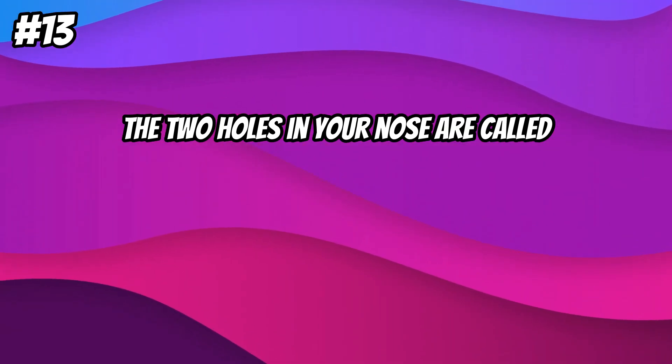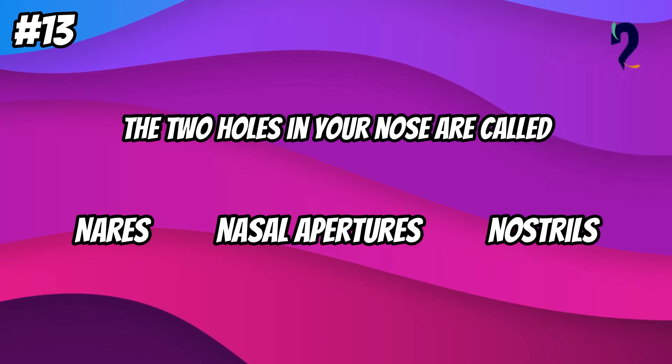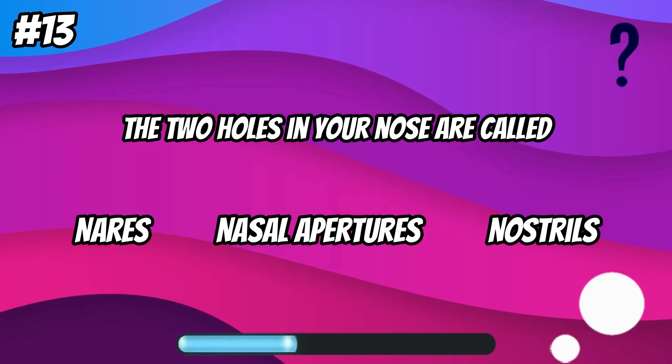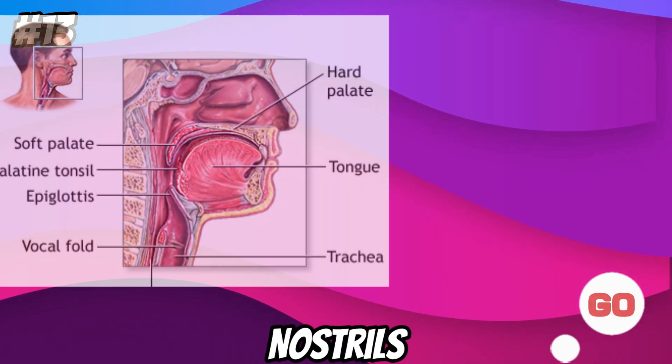The two holes in your nose are called... nostrils.